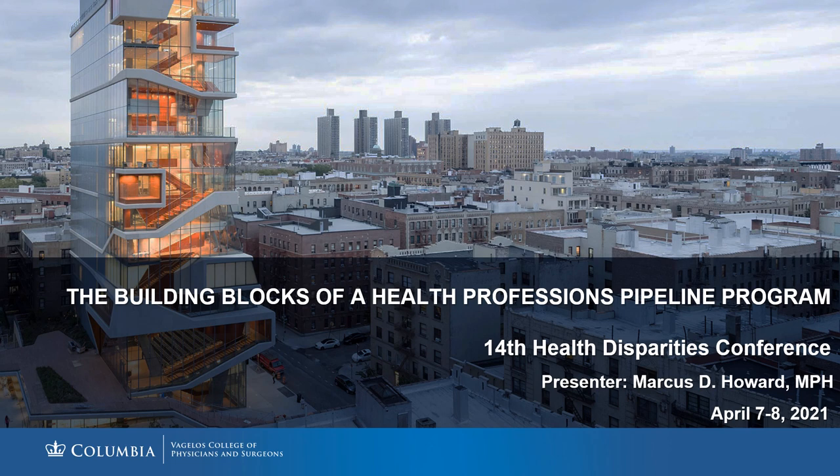Hello and welcome to our presentation entitled The Building Blocks of a Health Professions Pipeline Program. I am Marcus Howard and I serve as the Program Coordinator for the Summer Health Professions Education Program at Columbia University Irving Medical Center.